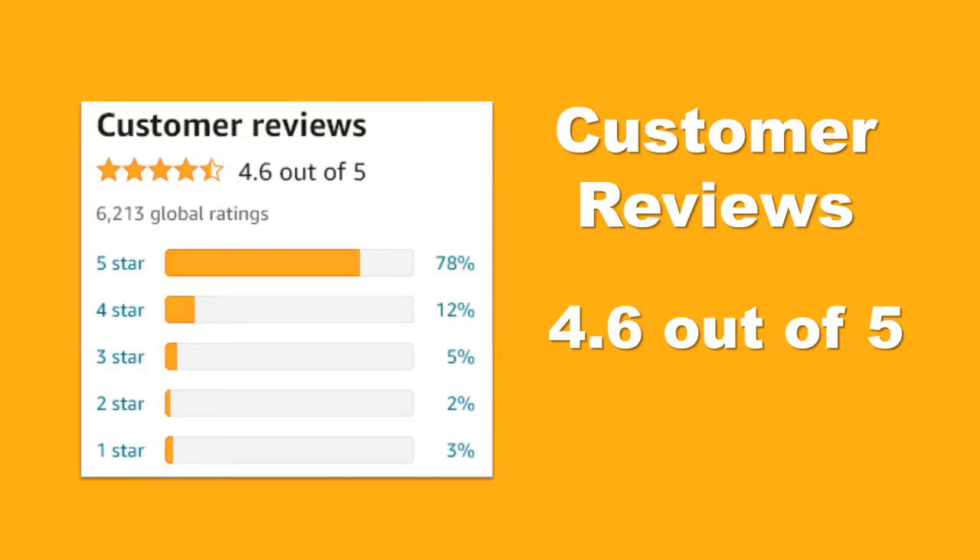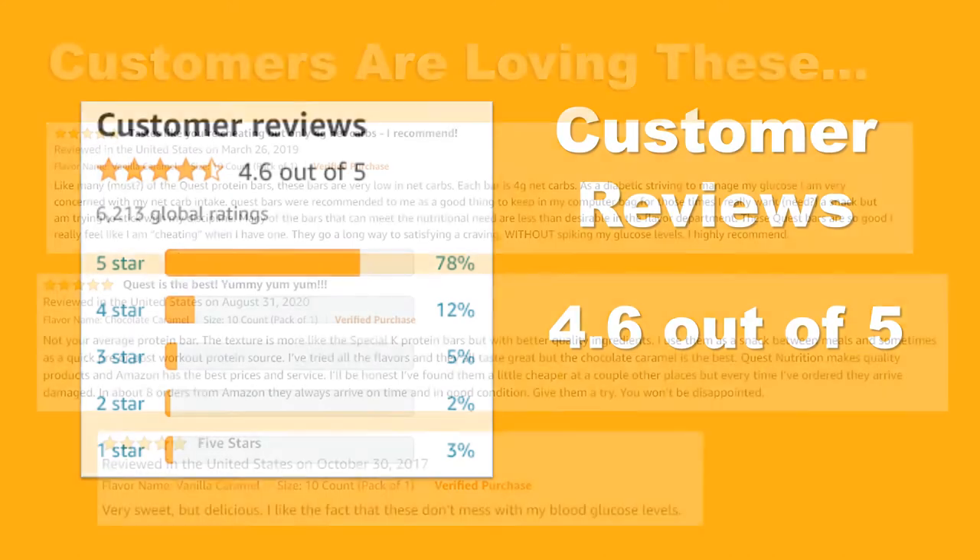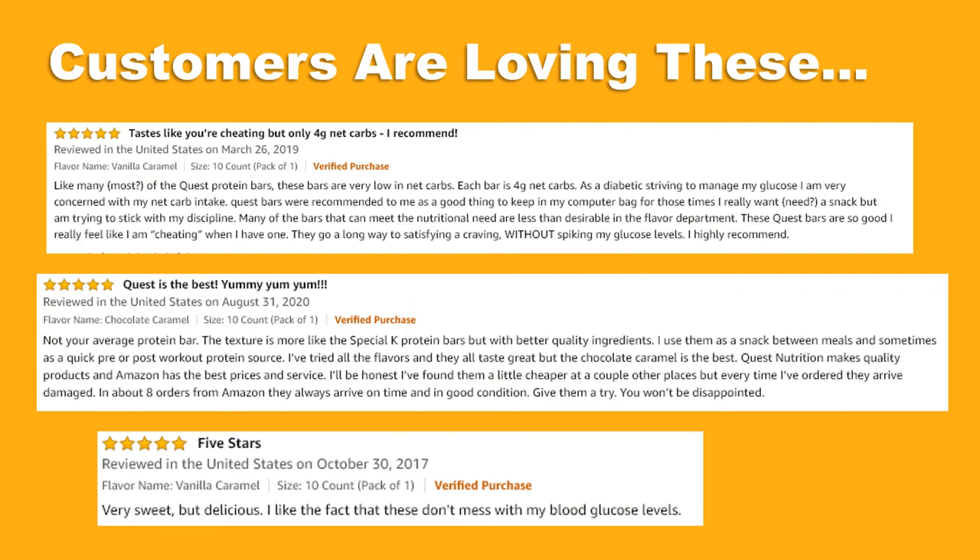Check out these Amazon product ratings — consistently high ratings from thousands of customers from around the world. Customers are loving this product. Don't take our word for it, check out just a few of the genuine customer reviews below. This product is also an Amazon Choice, a testament to its popularity and quality.